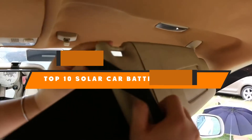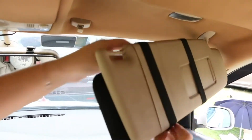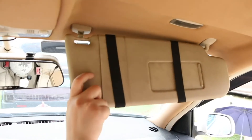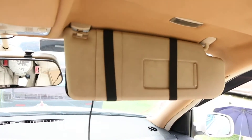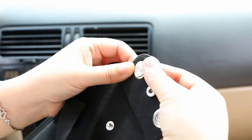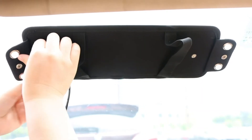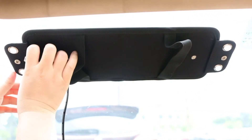Hello guys, in today's video we're going to present to you the top 10 best solar car battery chargers available on the market today. We made this list based on our personal preference and sorted it based on their features, prices, quality, durability, and reputation of the manufacturers. Check out the description to find out their prices and more information — we've included the links in the description below.